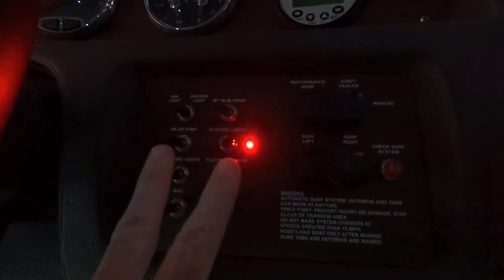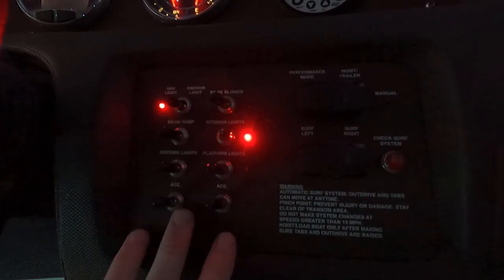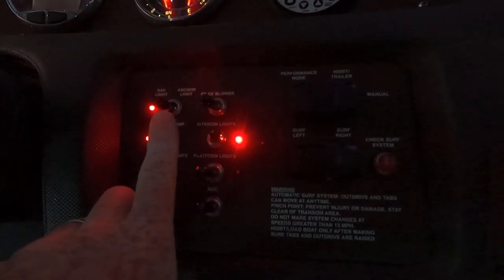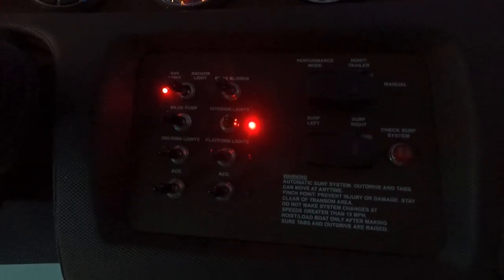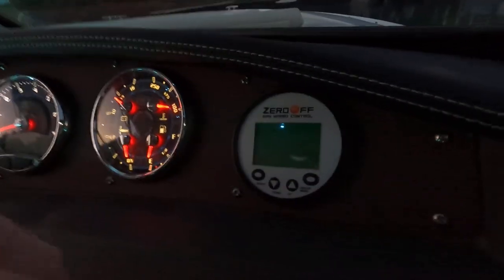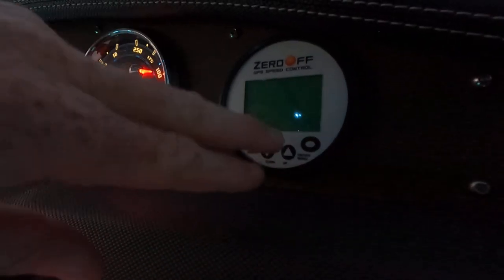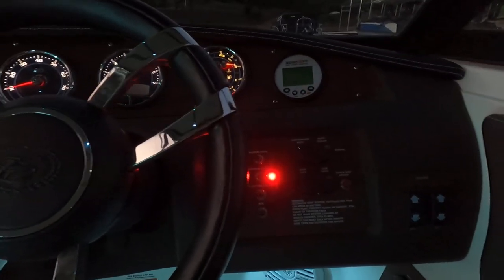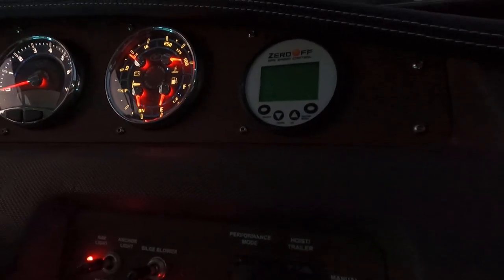Not all of the switches are installed — these boats come from Cobalt with many switches, some of which may not have the corresponding option. We did function-test the bilge pump and blower. It does not have docking lights or swim platform lights. Forward of that is a nice tilt steering wheel. There's also a Zero Off GPS speed control — when surfing you set your speed, push the throttle forward, and it beeps when you reach that speed and handles everything from there, like cruise control.